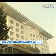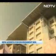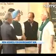Officials say they are considering opening up the building to students and citizens to study some of the lessons learned here. In New Delhi, Siddharth Pandey for NDTV.